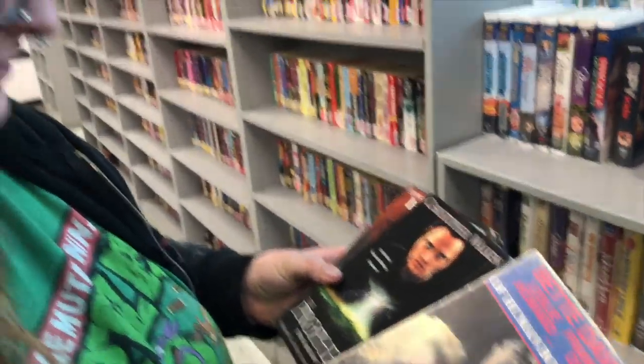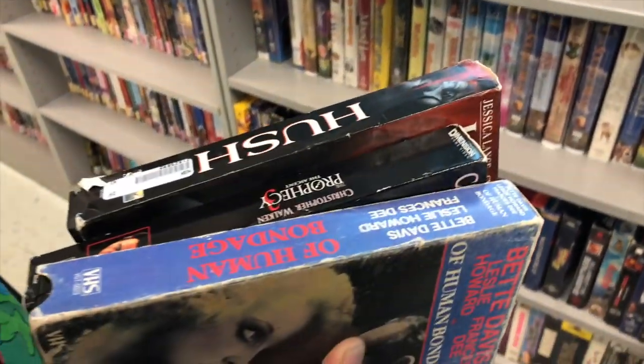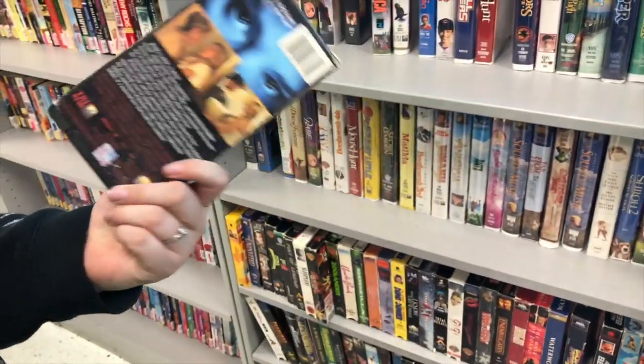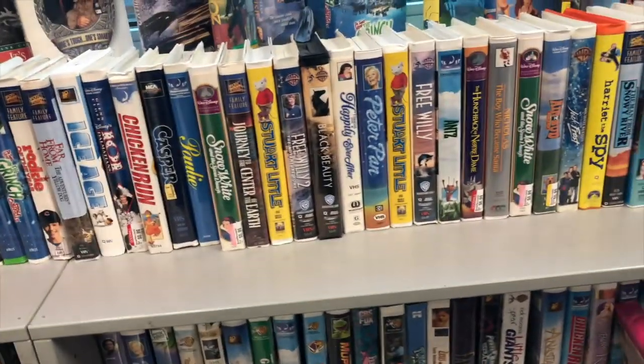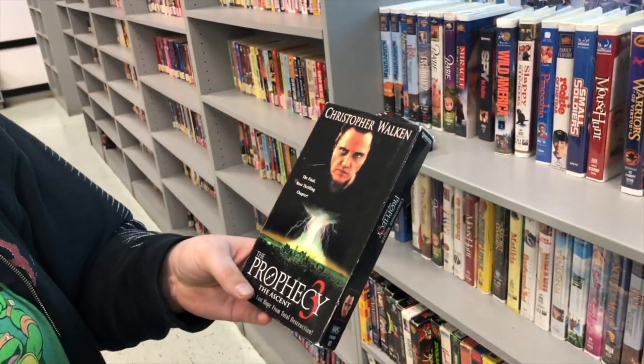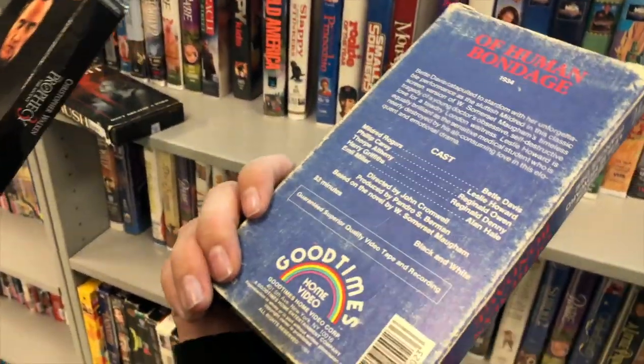Five for a dollar, Abby — I think these are all, like, horror ones. This one looks like it's got Christopher Walken in it. Five for a dollar, though — that's so crazy. We're about to load up. Good times home video.